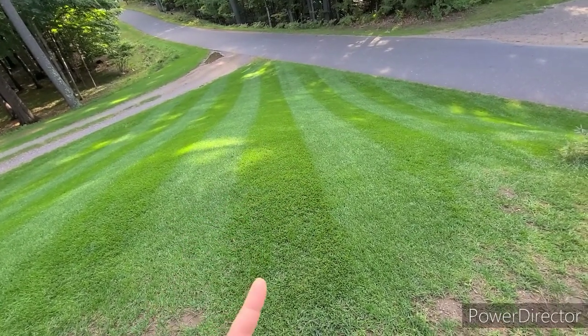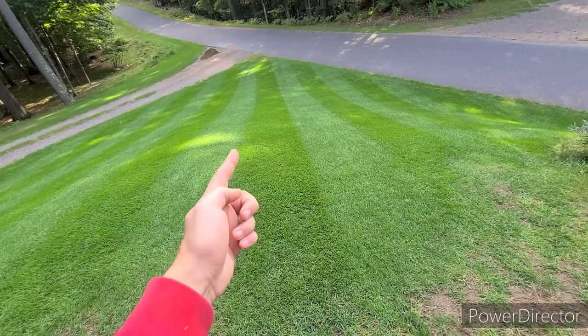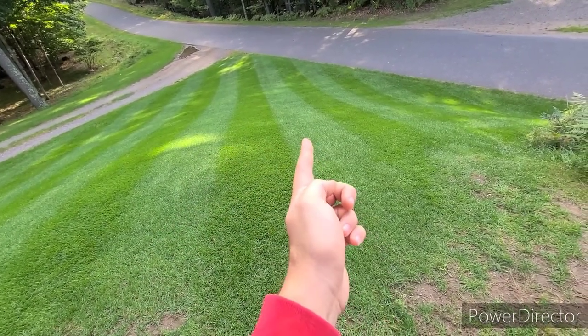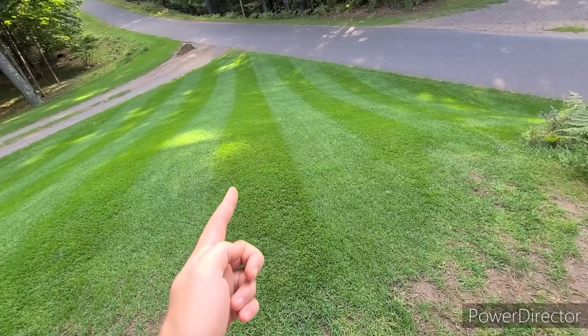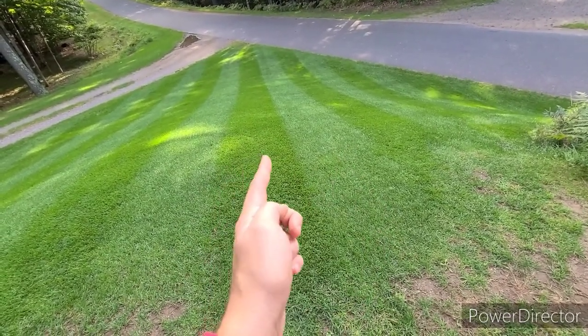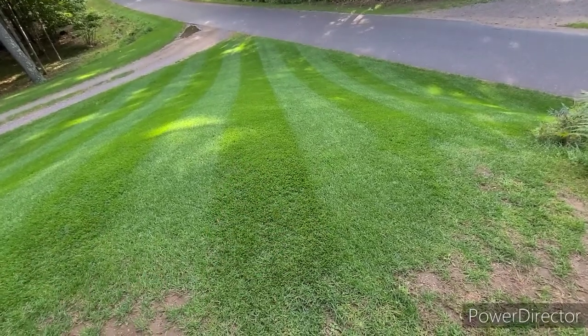So it'll be up, down, up, down, and then up this side again and then down. I alternate between here and here — just give it the second mowing.